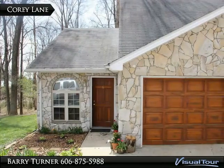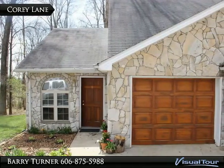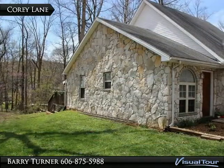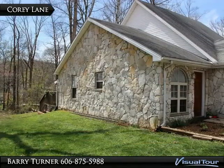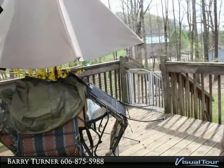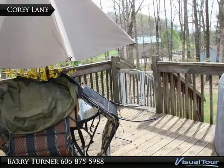This home features a beautiful stone exterior and ample space to enjoy outdoor living. Inside you will find this home to be in move-in ready condition with ample cabinetry and storage. All appliances, including washer and dryer, are included with this home. Call today.